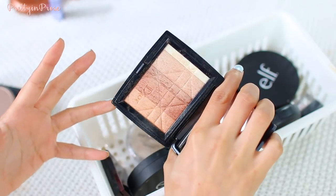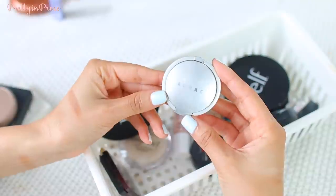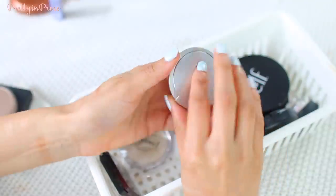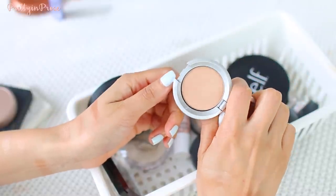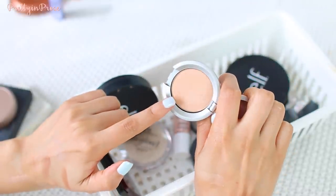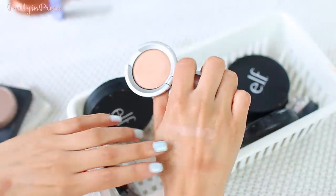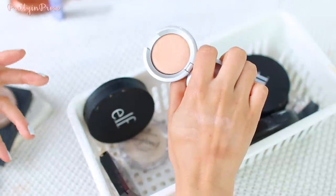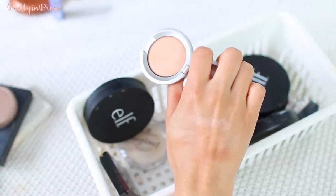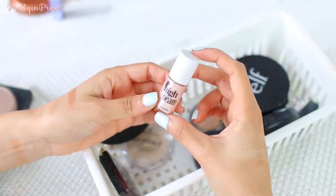This is an oldie but a goodie — the Dior Amber Diamond highlighter. I don't know if they still make it but I love it so much. I also have a little Lorac Spotlight Perfectly Lit Highlighter, and I love this so much. It's the perfect daytime highlighter for me — nothing too reflective or obvious, just a little light-reflecting property without being a straight shimmer or glitter. It looks so beautiful on the skin.